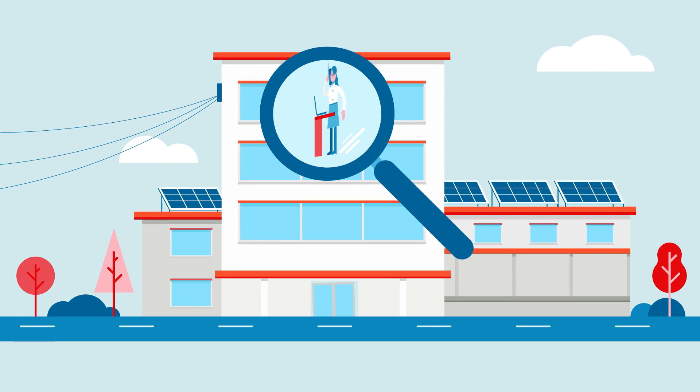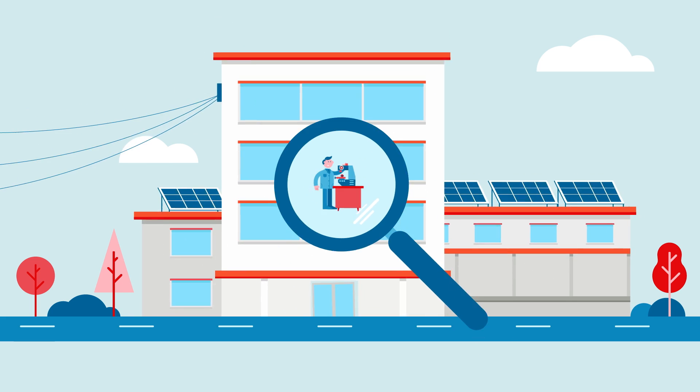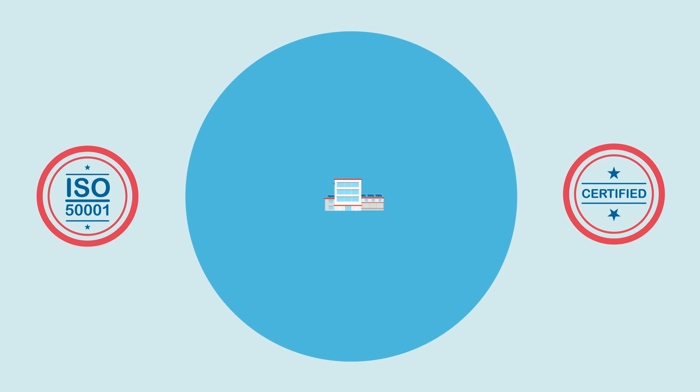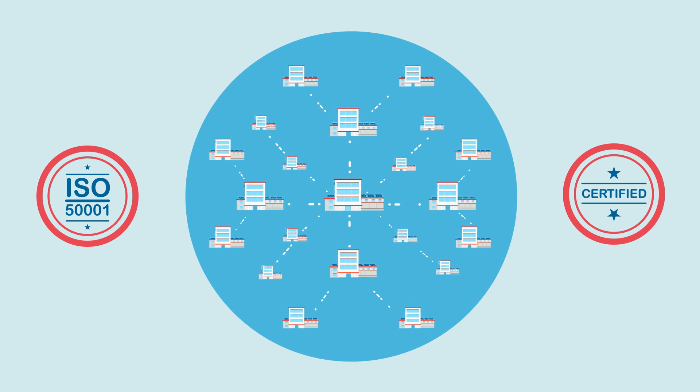With JulioWeb you can monitor energy consumption and compile key figures, individual evaluations and bills at the push of a button. JulioWeb is ISO 50001 certified and scalable to global sites with thousands of meters.